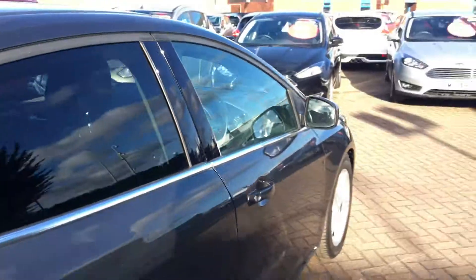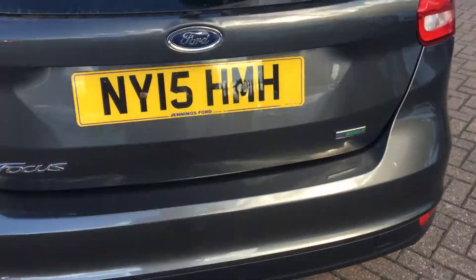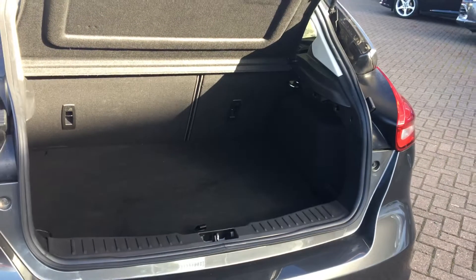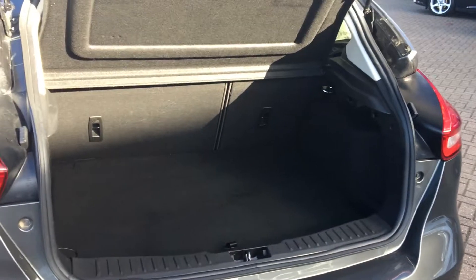Cloth upholstery again, and we also get Isofix mounts on the back seats if you want to pop a child seat in there. The boot has a lovely amount of space — perfect for all your everyday needs and shopping, and you can also fold the back seats down if you want a little bit more space.